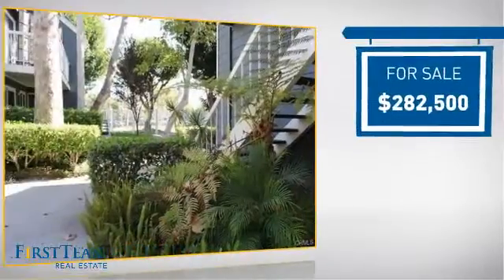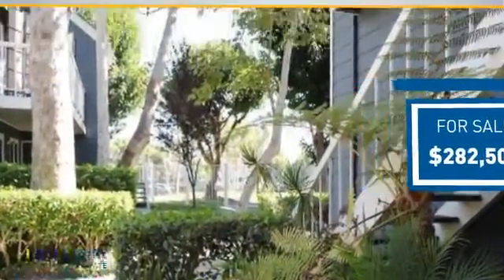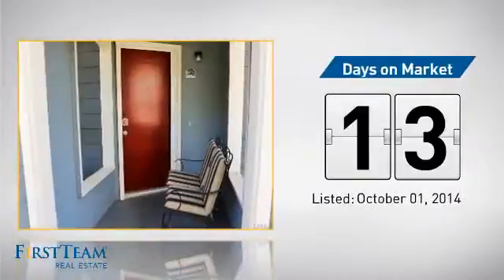Currently listed at just over $280,000, it just went on the market this month.